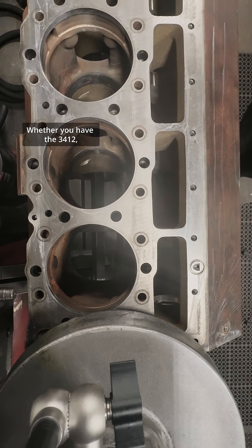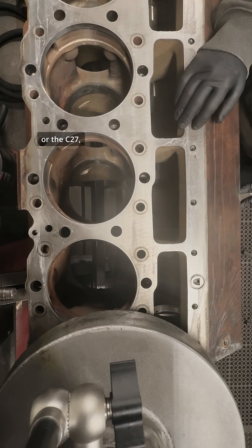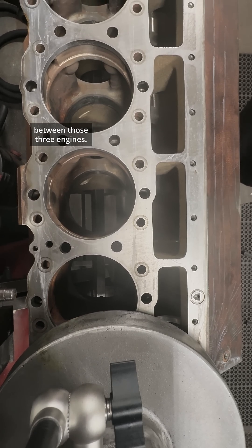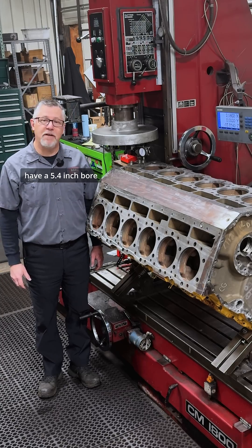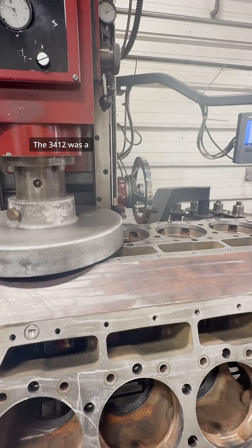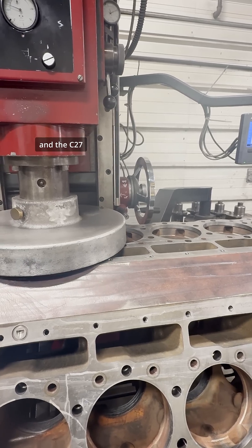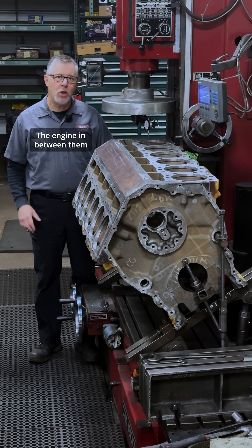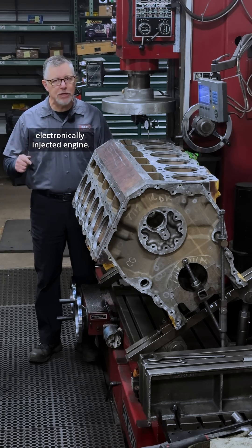Whether you have the 3412, the 3412C, or the C27, there are very similar engine blocks between those three engines. Both the C27 and the 3412 have a 5.4 inch bore and a six inch stroke. The 3412 was a mechanically controlled engine and the C27 is electronically controlled. The engine in between them was the 3412C, and that was an electronically injected engine.